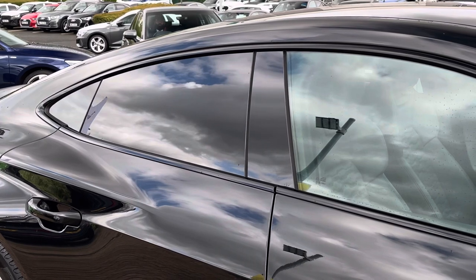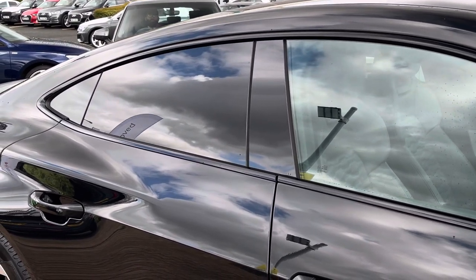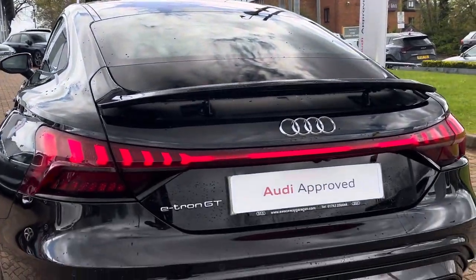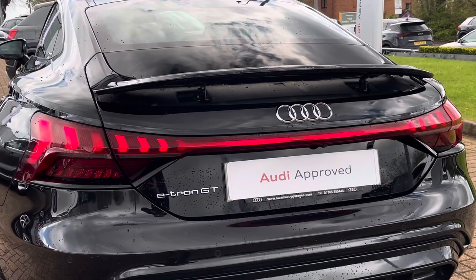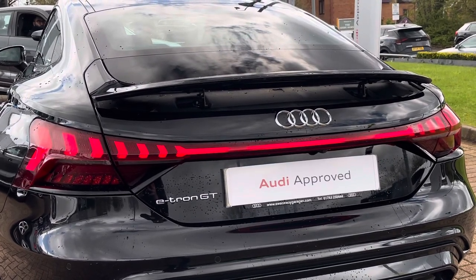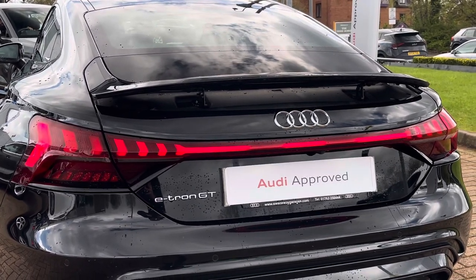To the side of the GT we do find rear privacy glass which keeps those rear occupants private as well as continuing the overall blacked-out theme. Moving towards the rear of the e-tron GT, we find this fantastic LED rear light bar which stretches across the rear of the vehicle and is more apparent at night time. Above this we also find the adaptive rear spoiler which raises and lowers depending on the speed.